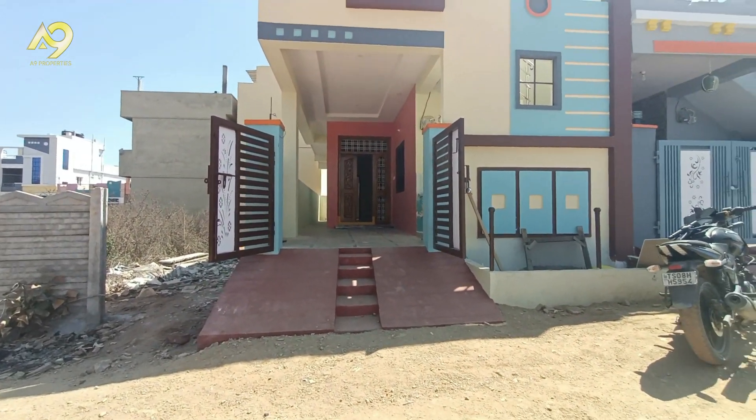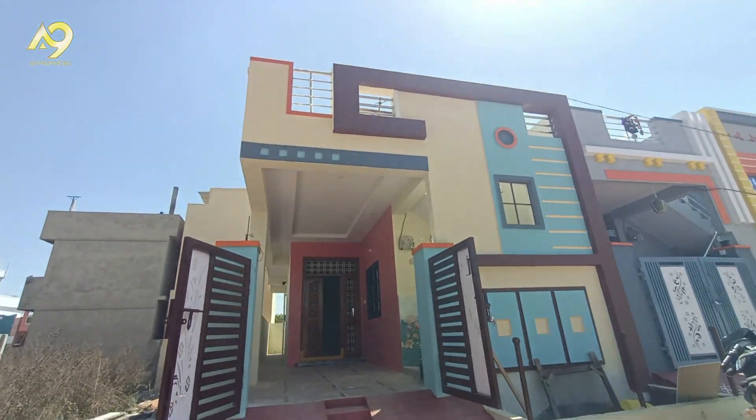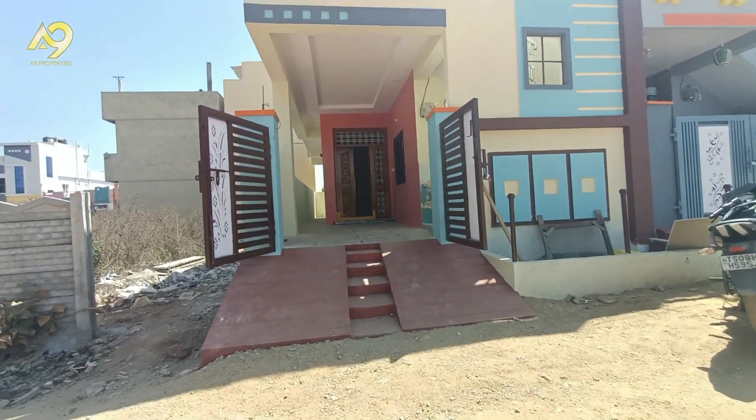We are located in West-facing. This property is located in the front of Dwarak Nagar. We are on a 30-feet road.